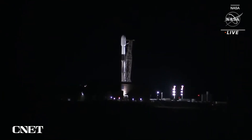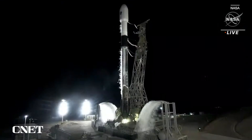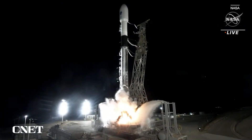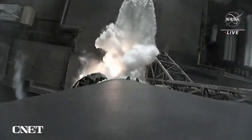10, 9, 8, 7, 6, 5, 4, 3, 2, 1. Engine ignition and liftoff — liftoff of SWAT.